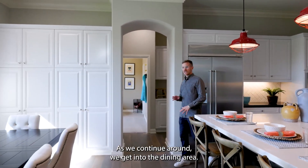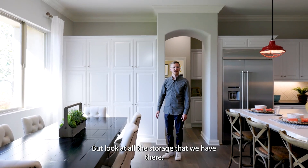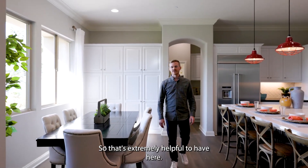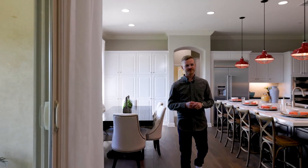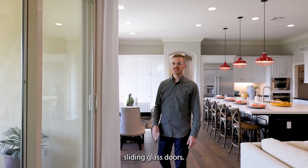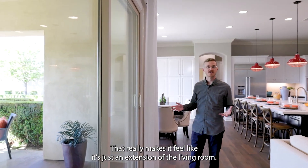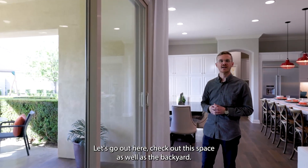As we continue around we get into the dining area. Look at all the storage — you can't have enough storage in a kitchen. We've got a dining area easily connected to the kitchen, and then we have this covered outdoor living space with stackable sliding glass doors that really makes it feel like an extension of the living room. Let's go out and check out this space as well as the backyard.